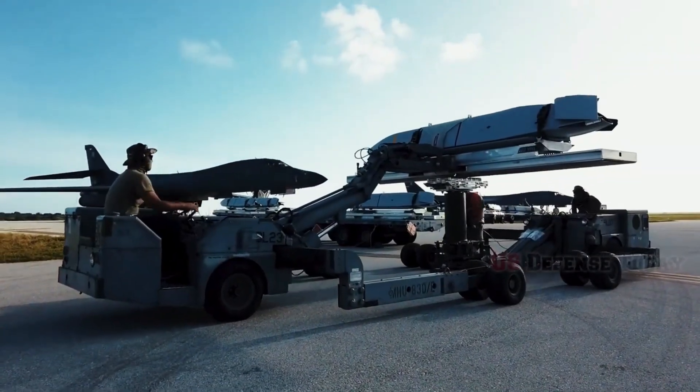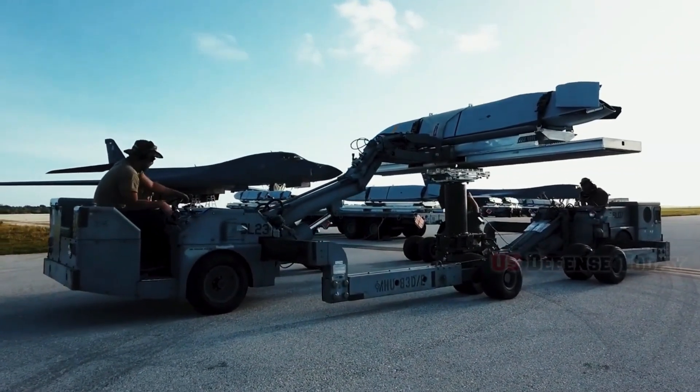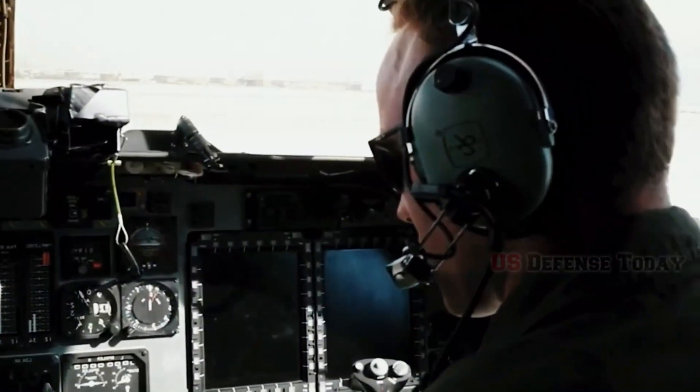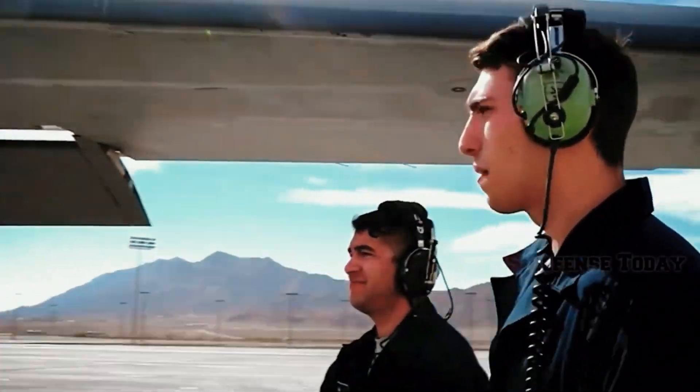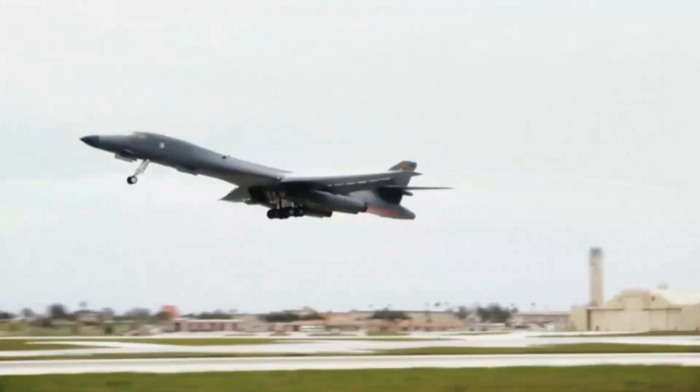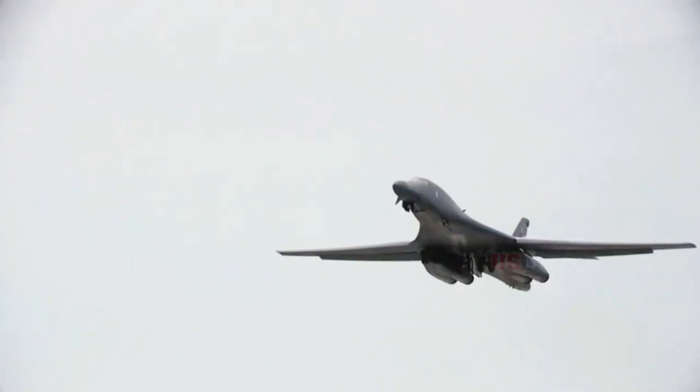However, the program was eventually canceled due to high costs, the introduction of the AGM-86 cruise missile, and the emergence of the B-2 stealth bomber. The program was revived in 1981, with the B-1A design being modified to become the B-1B.